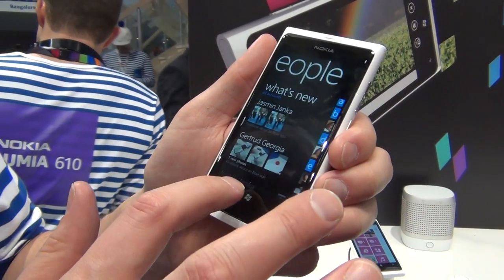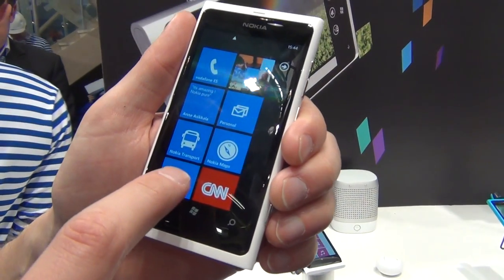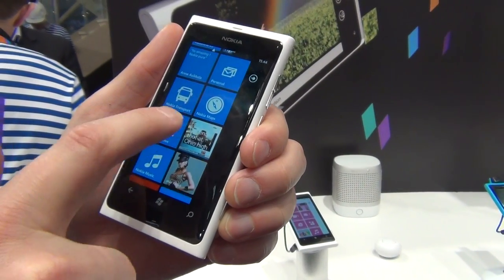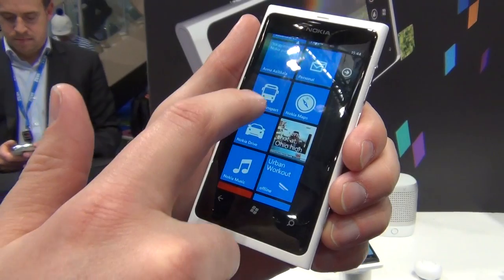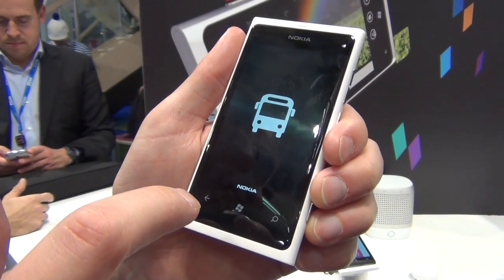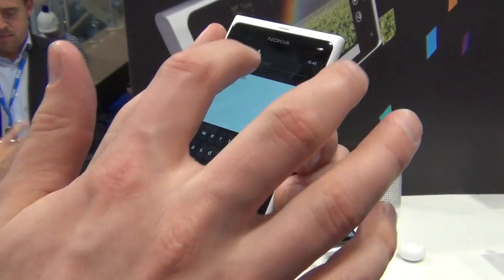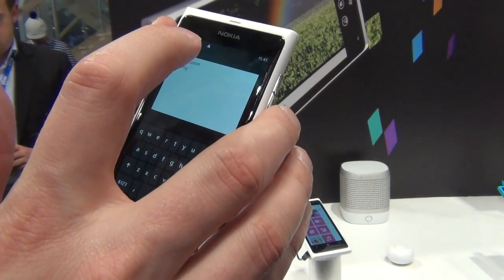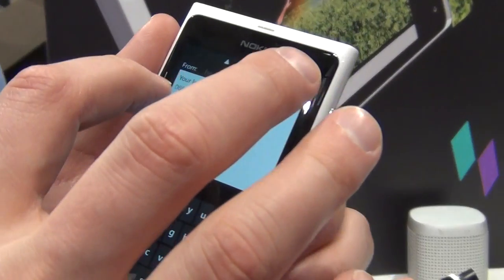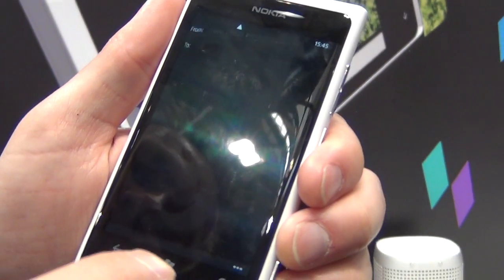It's really consumer-friendly that way. We also have a lot of Nokia applications on the device, added on top of the Windows operating system. In the coming months we are bringing new applications like Nokia Transport — with Nokia Transport you can find public transportation routes from one place to another, so it takes your location, and then you can put in where you want to go and it gives you the details on how to get there.